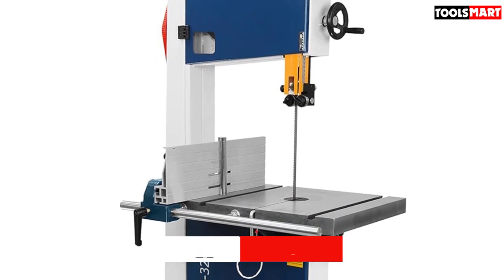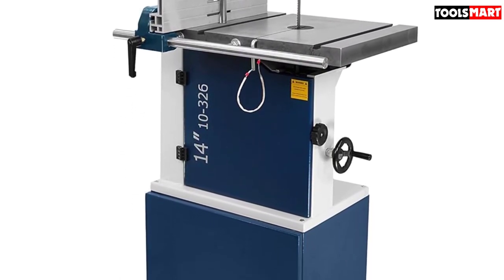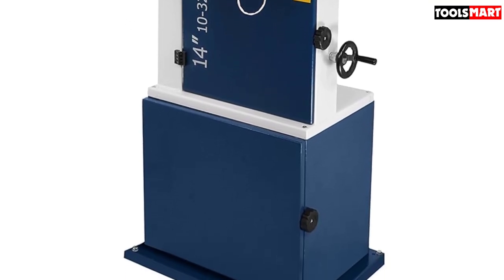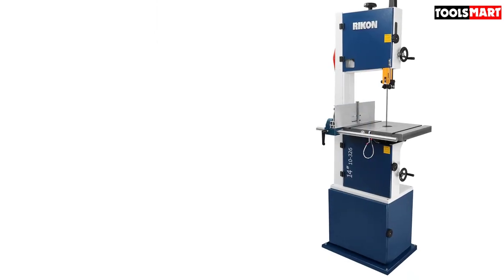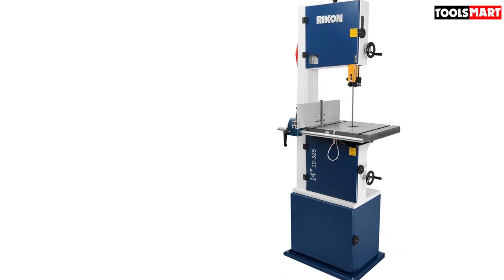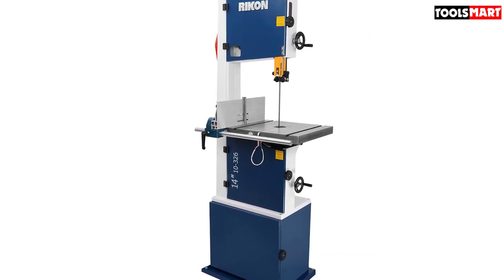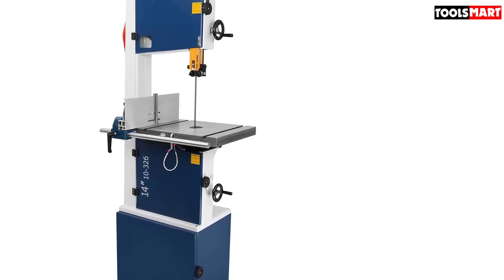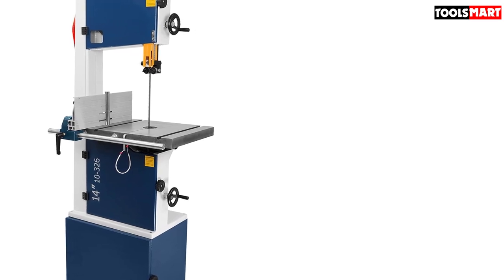This is a top-performing model with a 1¾ HP motor that allows 115-230 dual-voltage options. The blade offers two-speed adjustments of 2950 FPM and 1445 FPM. With such power, you can take on tough tasks like resawing and cutting lumber. Apart from being able to cut boards measuring 10 to 12 inches in width, this machine is also capable of cutting non-ferrous metals, plastics, and foams. It boasts a cutting capacity of 13 inches in height and 13 and five-eighths inches wide.